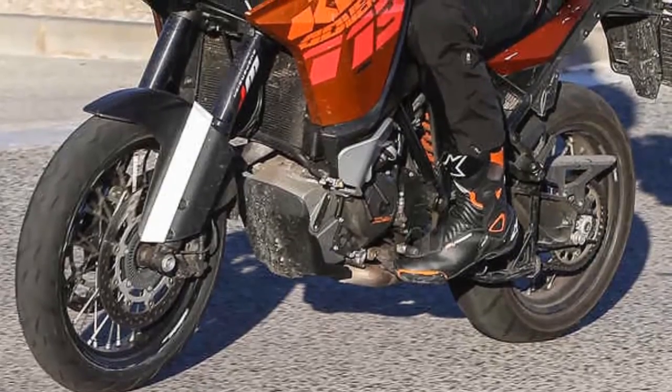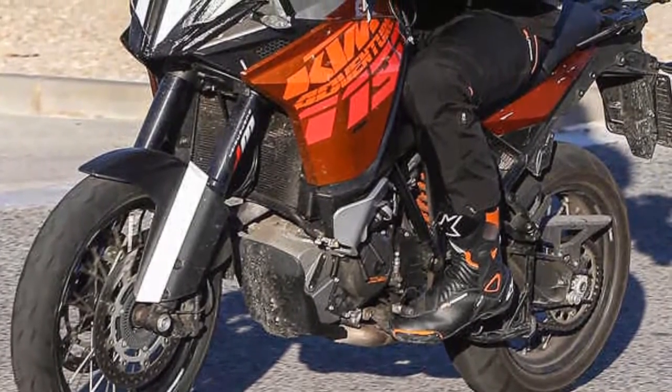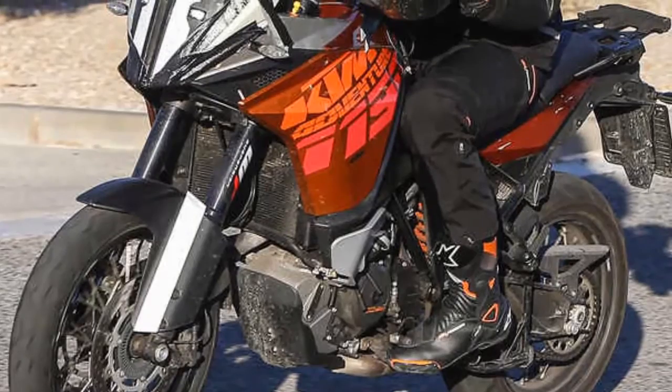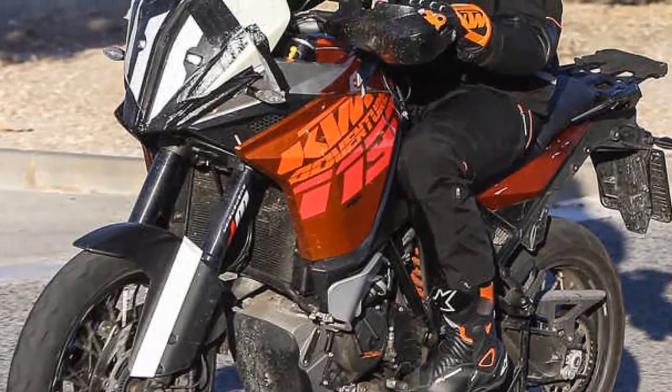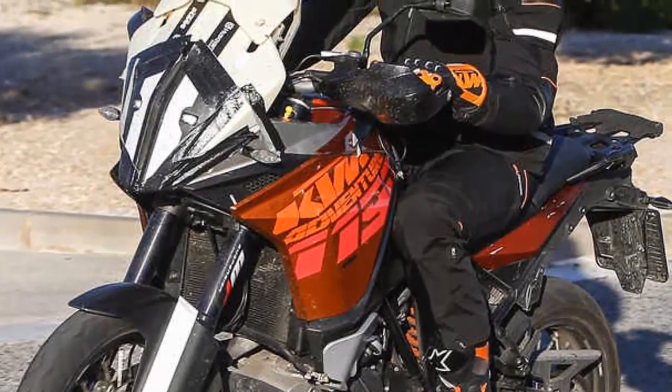It's understood that KTM will plug a hole in its motorcycle lineup between the 690 series bikes and the 1190-1290 platform, and will do so with a liquid-cooled, near-800cc parallel twin.